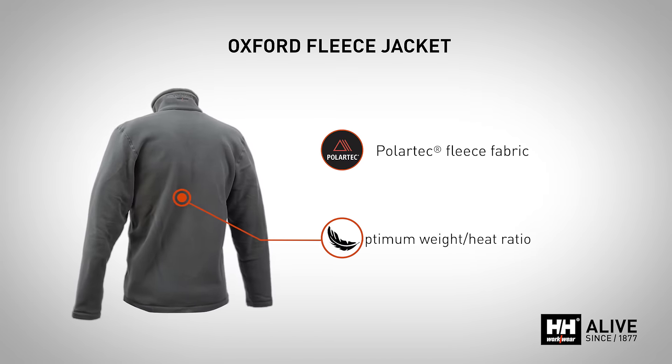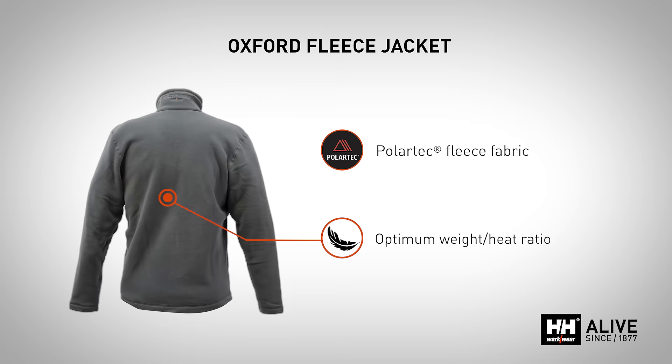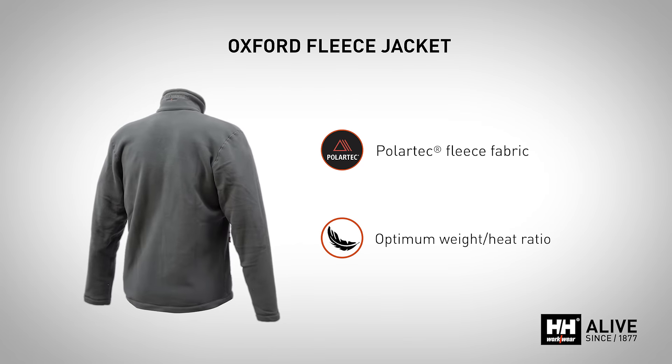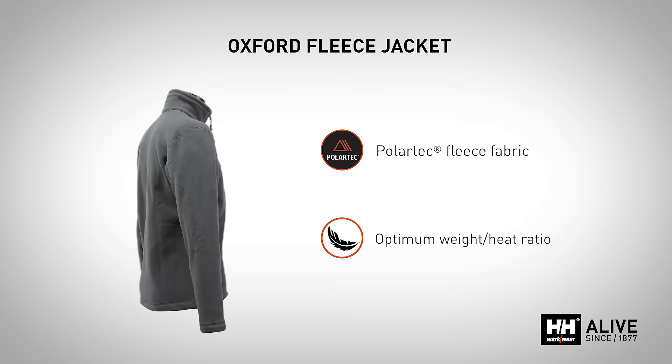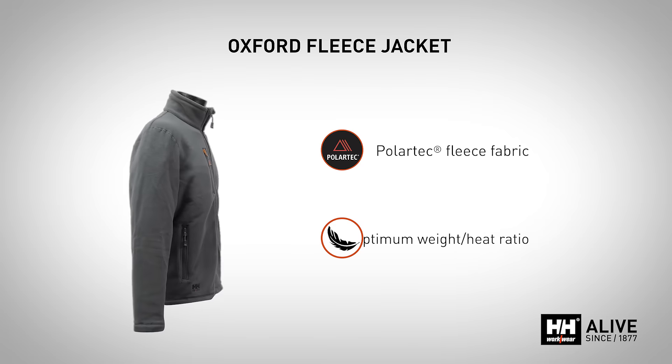Among the main benefits offered by Polartec are warmth without added weight, breathability, compact size and quick drying. You can also wear this item under your Helitec jacket for extra warmth.